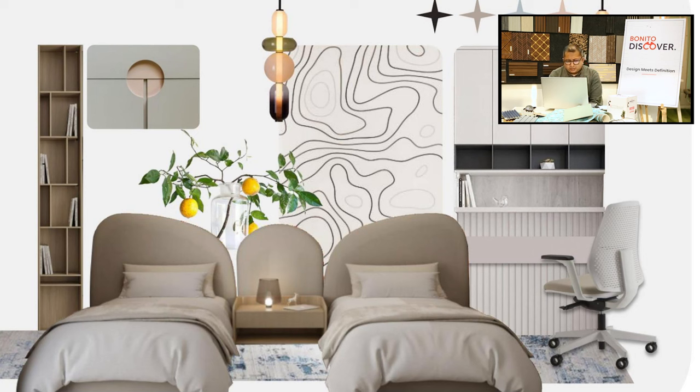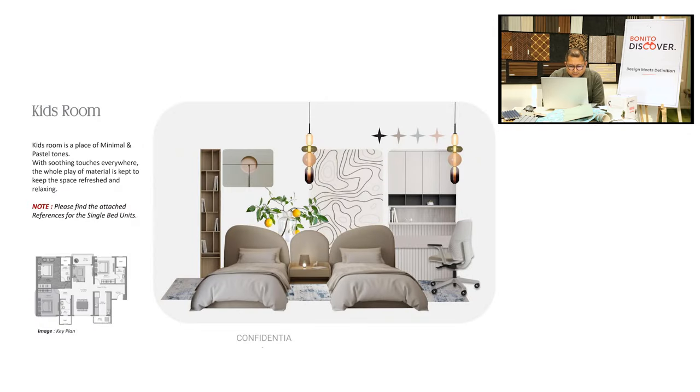Apparently both are of a similar age, maybe a year and a half to two years of difference. They wanted a very sophisticated, very connected theme for the kids room as well.